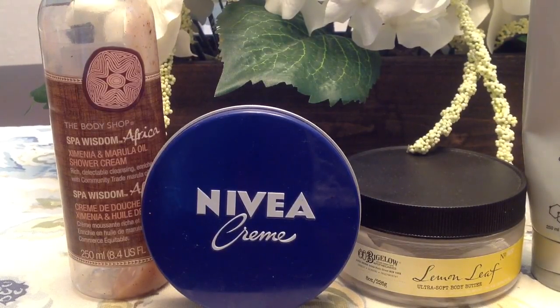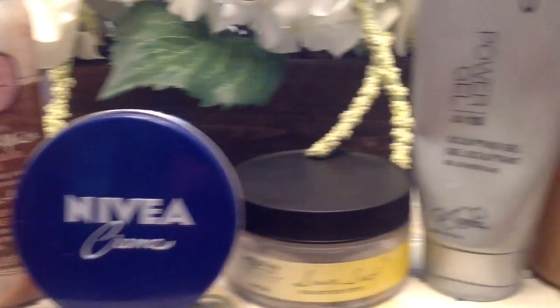I also used up a C.O. Bigelow ultra soft body butter in the lemon leaf fragrance, which I got at Bath & Body Works a while ago. It had a nice fresh herbal lemon smell, really refreshing for summer. I really enjoyed it and would purchase that again.